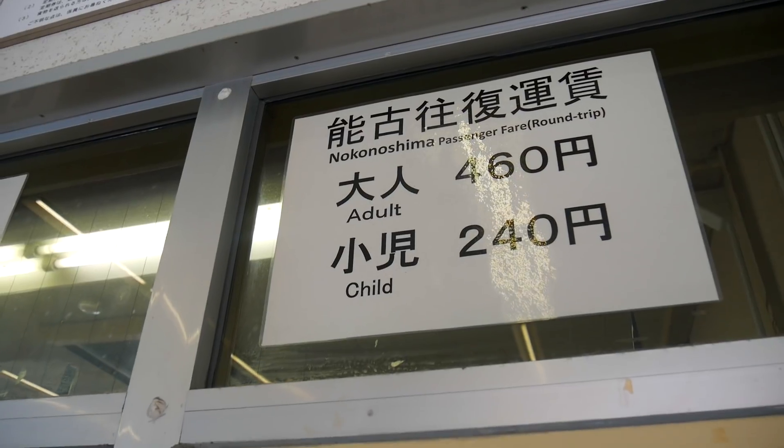We're going to grab some lunch, we're going to go check out the park, and I'll show you how to get there and how to get back. Hopefully by the time you come visit Fukuoka yourself, you'll have the confidence to make this trip for yourself.